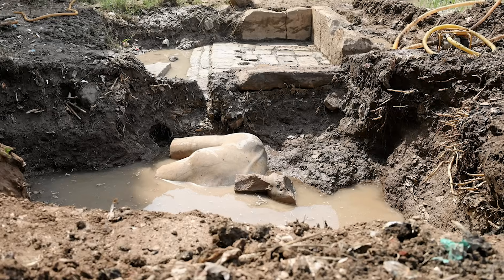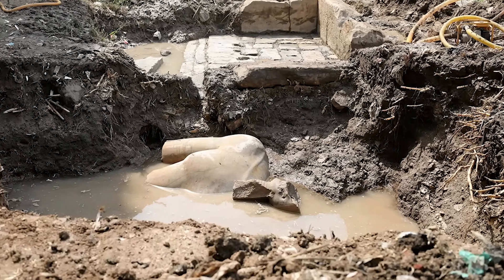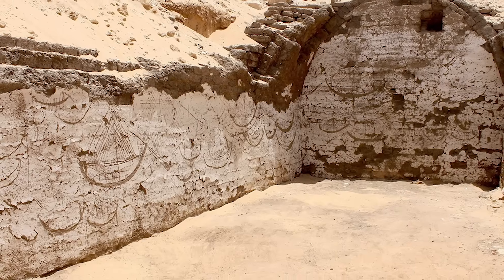From the world's oldest dress to a priceless statue found in a sewer, here are 10 amazing recent discoveries!